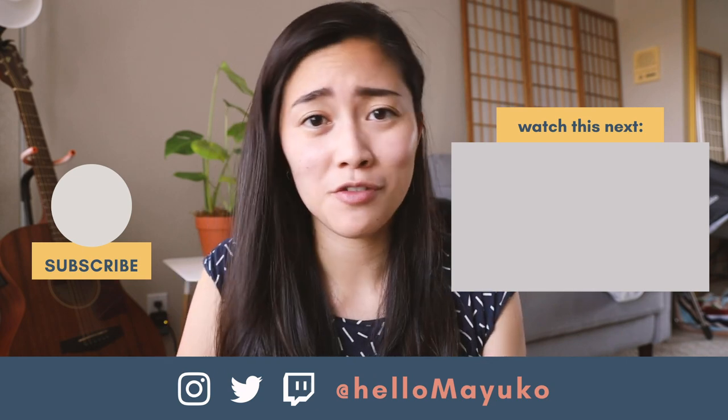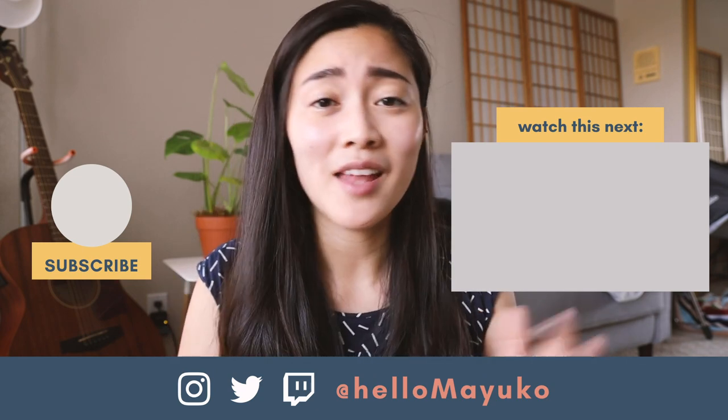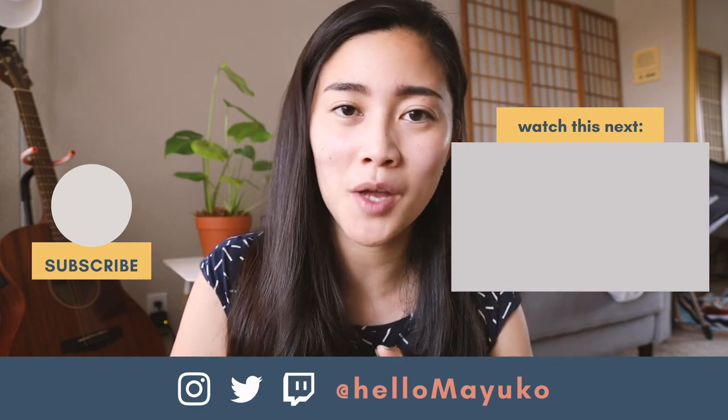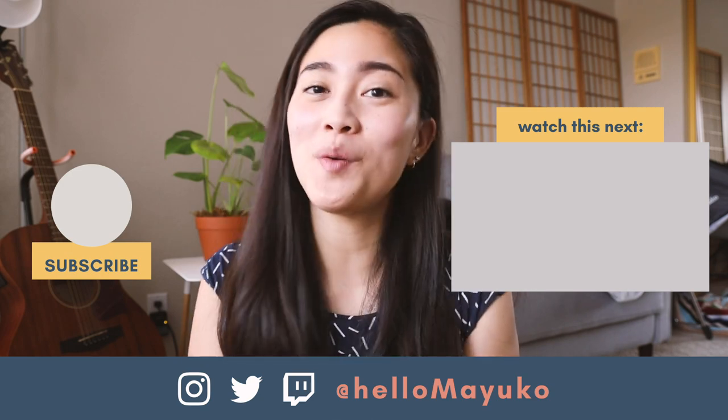That's it for this video. Thanks so much for watching. Make sure to click subscribe if you want to see more videos like this, and leave a comment down below telling me what essentials you have for this upcoming school year. I'll see you in the next one — hope you have a great day wherever you are. Bye!